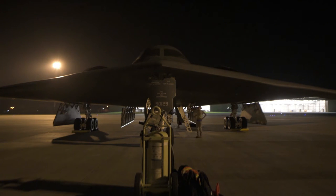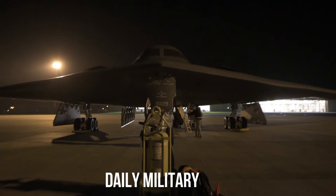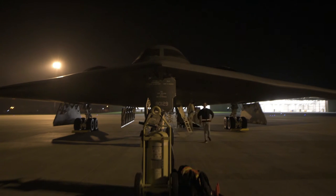Having progressed through the Block 10 and 20 standards of stealth, systems and weapons capability, the entire B-2A fleet will be brought to Block 30 standard with full weapons and stealth capabilities.